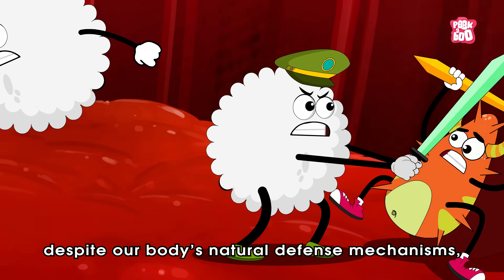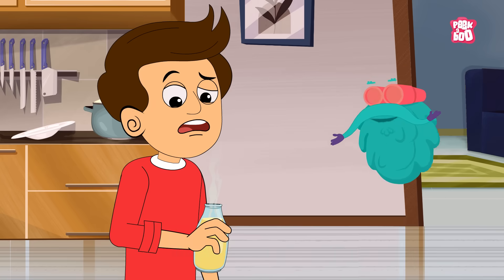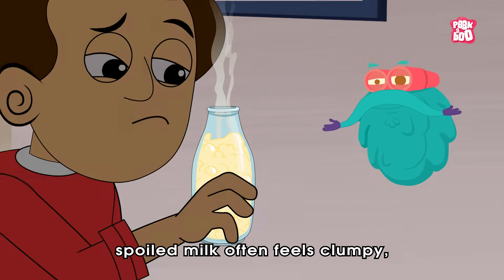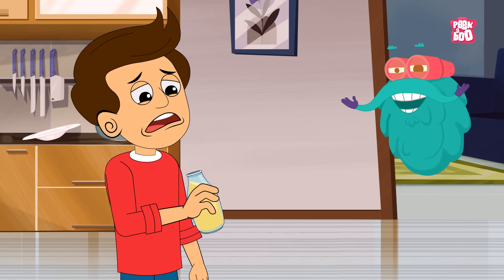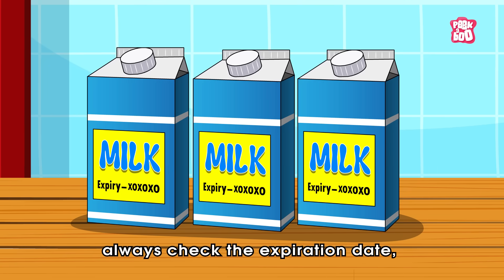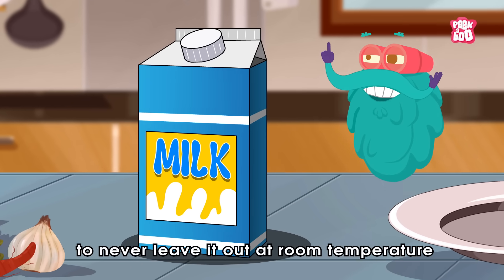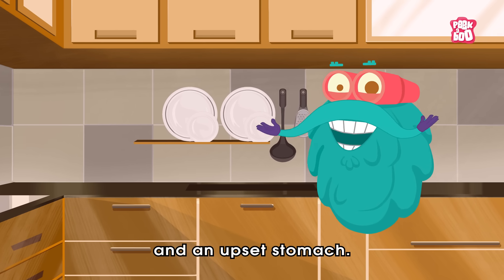Therefore, despite our body's natural defense mechanisms, it's essential to avoid consuming spoilt milk in the first place. The best way to do so is to start by using our sense of smell — spoilt milk typically has a sour, pungent odour. If you are still unsure, check the texture; spoilt milk often feels clumpy, thick, or uneven when poured. Finally, if it tastes sour or bitter, it's a clear sign that it's no longer safe to drink. Always check the expiration date, store milk at or below 40°F (4°C), and never leave it out at room temperature for extended periods. Following these simple habits can help you avoid unpleasant surprises and an upset stomach.